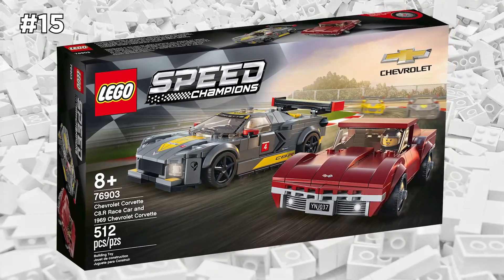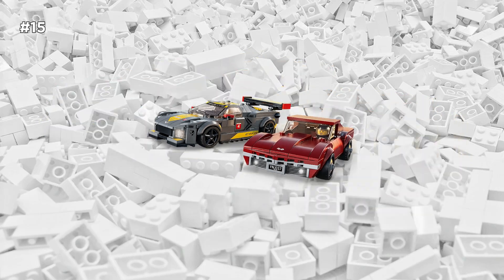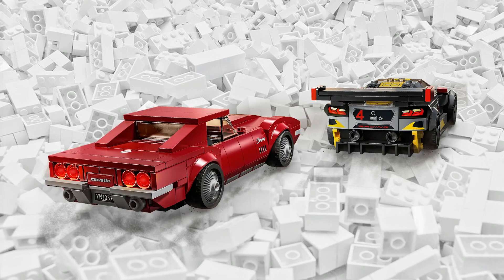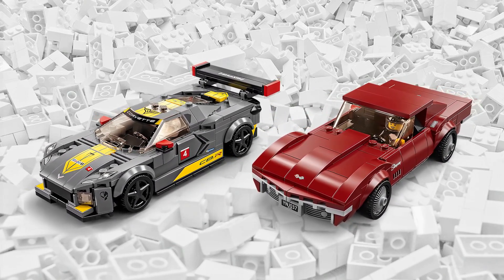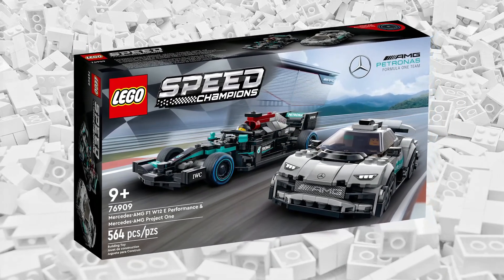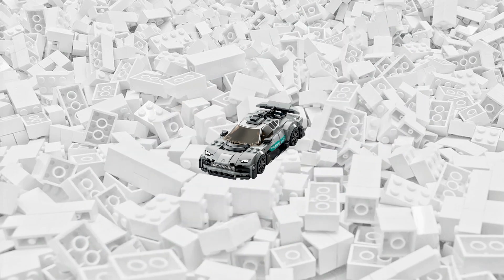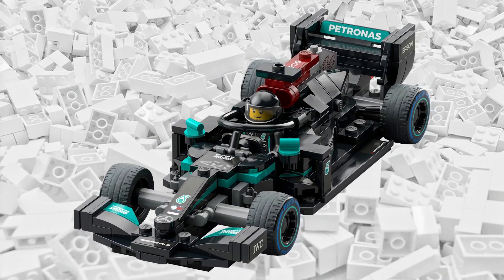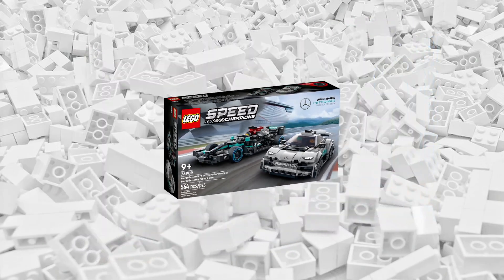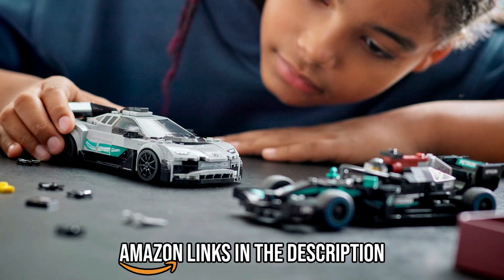How about some LEGO Speed Champions? I love this set because you get two different Corvettes — the retro versus modern. You have the 1968 Corvette along with the brand new C8R. I really like the contrast and colors of this set, and it's a must-buy if you're a Corvette fan. If you're more of a Mercedes fan, there's a pretty similar set for you as well — again, two cars from the LEGO Speed Champions line. I'll provide links to both of these Speed Champions sets in the description below.